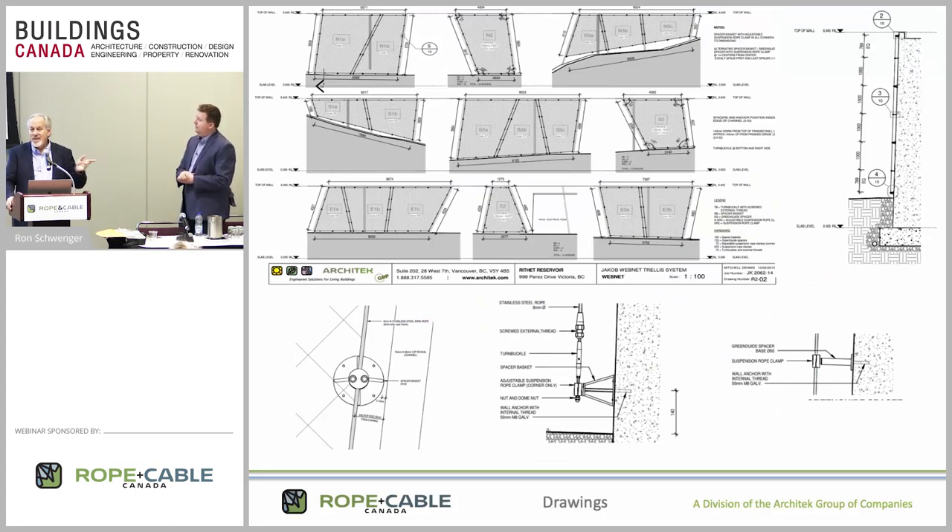We aren't just a distributor of products — we're a full design-build company. We support general contractors, developers, architects, landscape architects, and engineers right from the get-go. We deal with detailing and design and provide full detailed shop drawings for most of our projects. This is an example of the type of shop drawings you would get from us. This was a green web net facade installed on the outside of a reservoir — a great big concrete warehouse filled with water near a residential area in Victoria. Because the outside concrete walls weren't aesthetically pleasing to the neighbors, we installed web netting, which was eventually populated with vines to create a green environment.